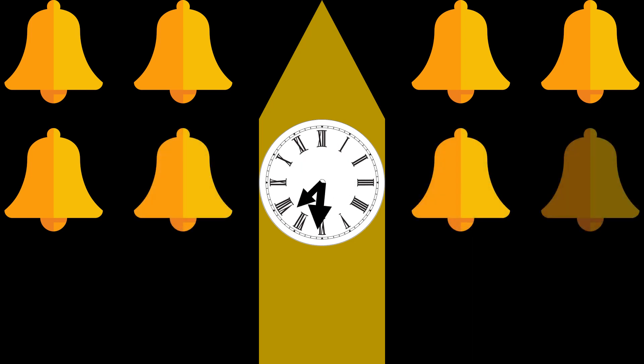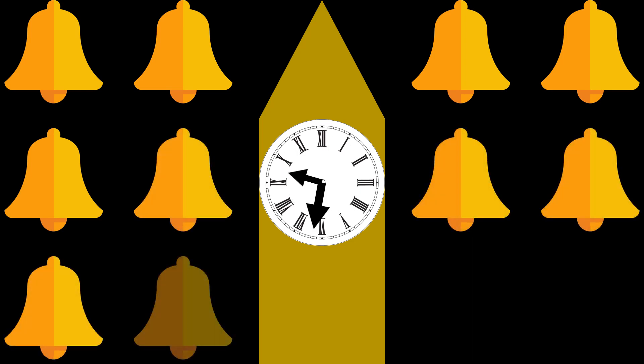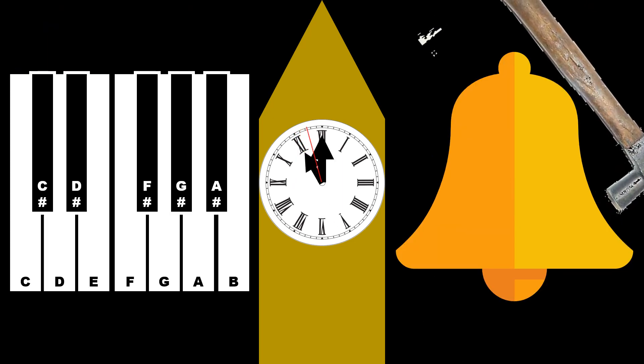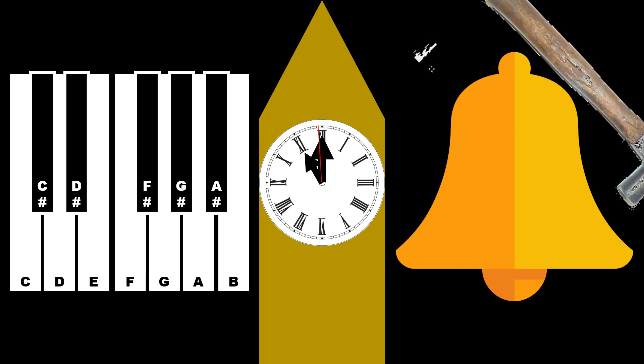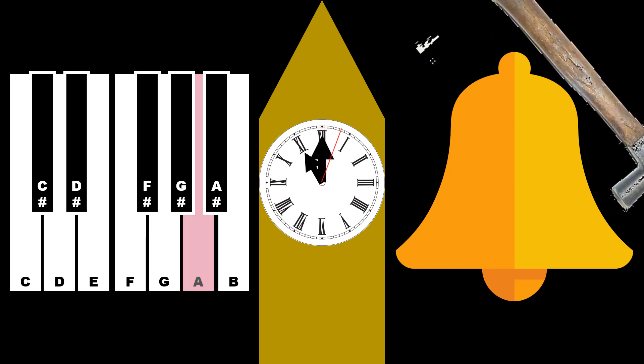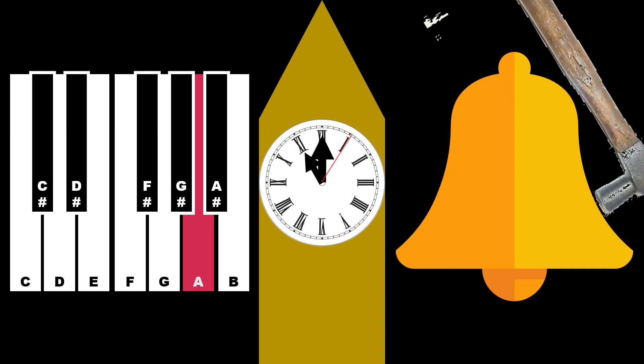Every hour, the number of times Big Ben will ring depends on where the hour hand is pointing. As the second hand reaches 2 seconds before the minute hand exactly points to number 12, the mechanism for ringing the Big Ben every 5 seconds would be activated.